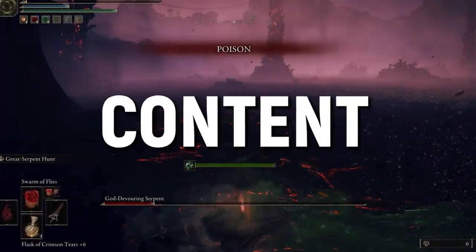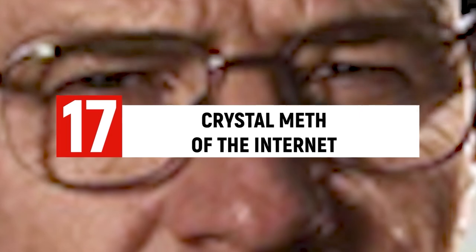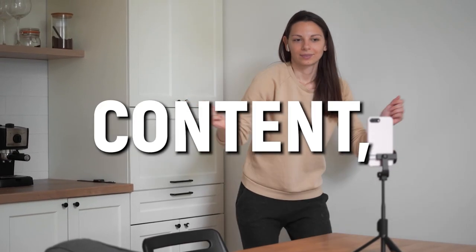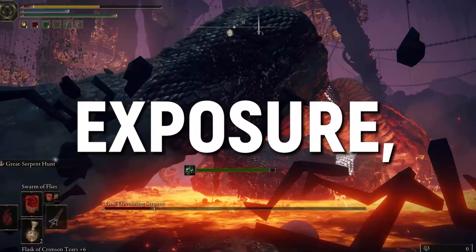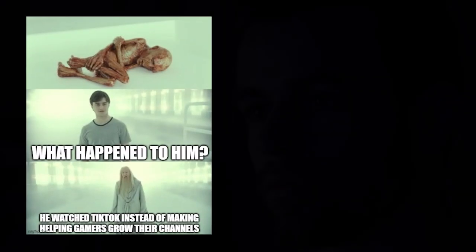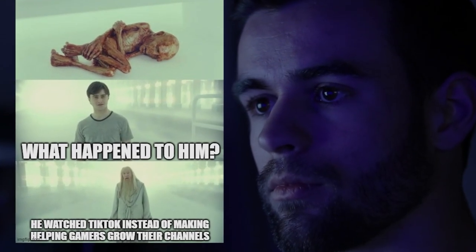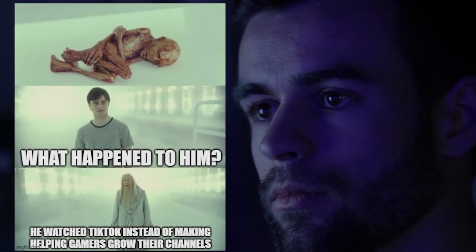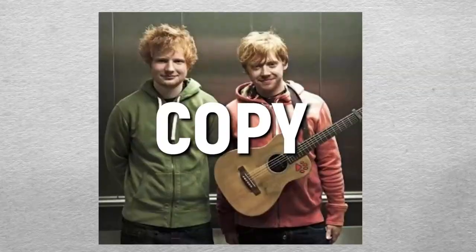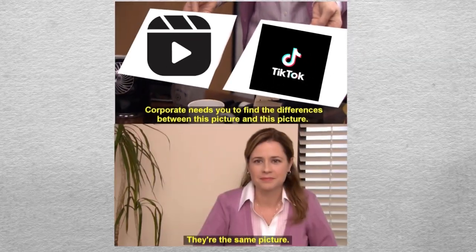Another place to promote your videos is TikTok — aka the crystal meth of the internet. If you're good at compiling your videos into short-form content, it's a great place to get a ton of exposure. You can basically copy everything I said for Instagram Reels and apply it to TikTok, because they're almost the same.